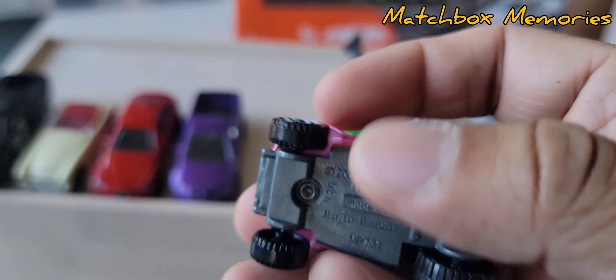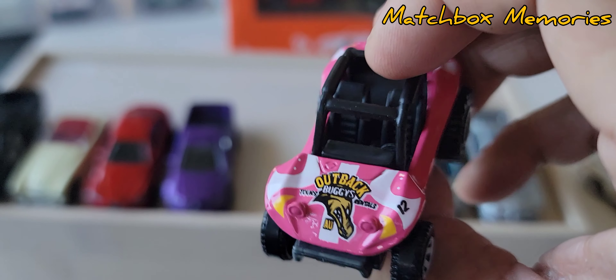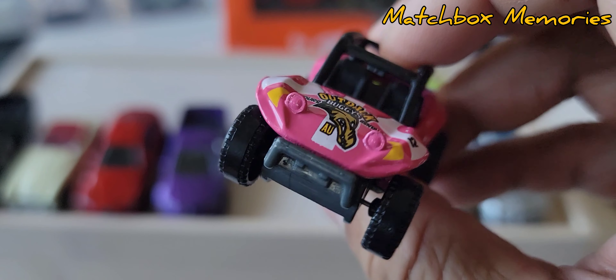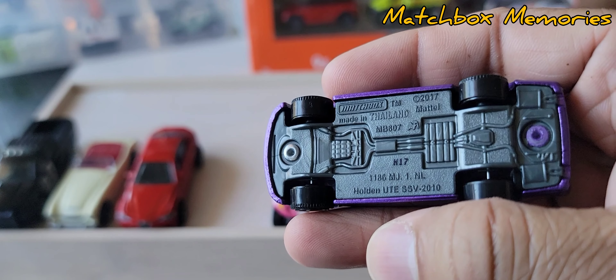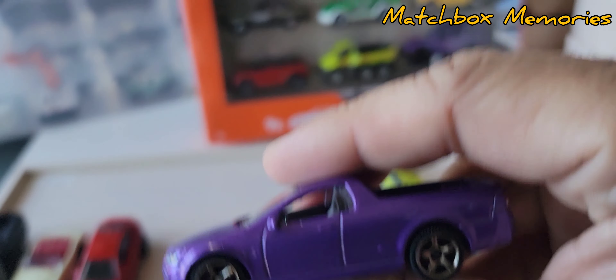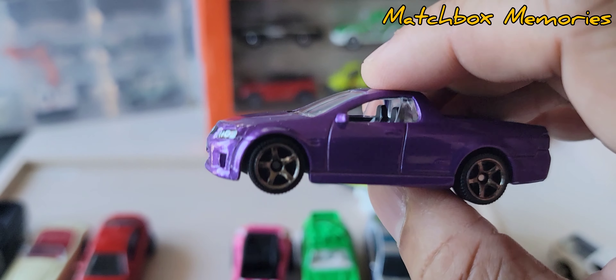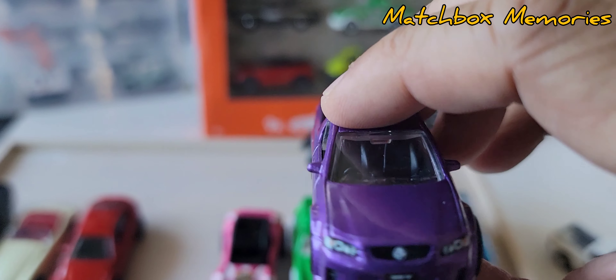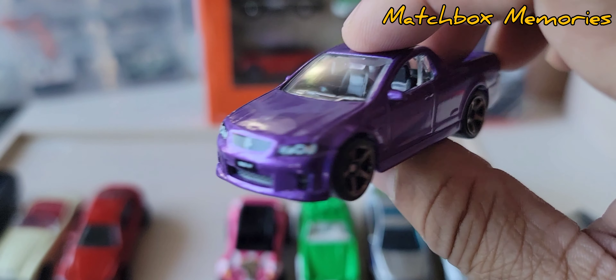The Baja Bandit — it's a very old casting, very cool, fantasy, but there's something collectible about it. And look at that Holden UTE SSV from 2010. I just purchased the new red Matchbox Target exclusive Holden — it should be in Vancouver in the next week or so. Very excited to add that to my collection.